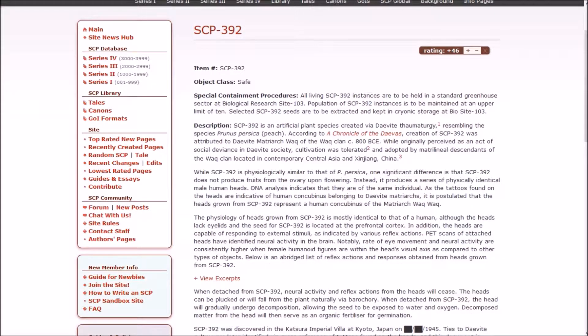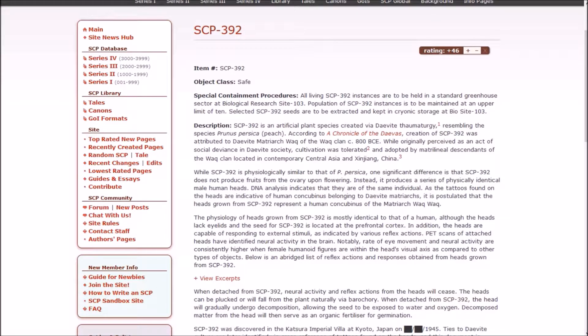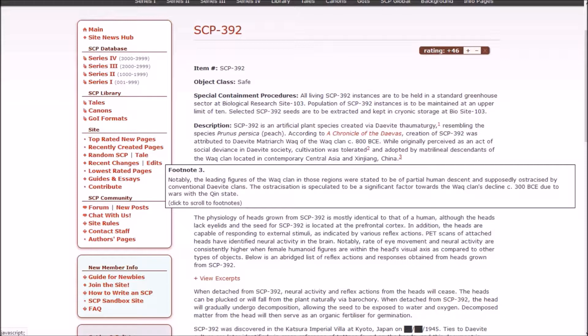Creation of 392 was attributed to Daevite matriarch Wok of the Wok clan, circa 800 BCE. While originally perceived as an act of social deviance in Daevite society, cultivation was tolerated. Dr. Blank speculates this tolerance might be attributed to the decentralized model of Daevite polities in the form of the city-state and the absolute power wielded by matriarchs. 392 was adopted by matrilineal descendants of the Wok clan located in contemporary Central Asia — Xinjiang, China. Notably, the leading figures of the Wok clan were stated to be of partial human descent and ostracized by conventional Daevite clans.